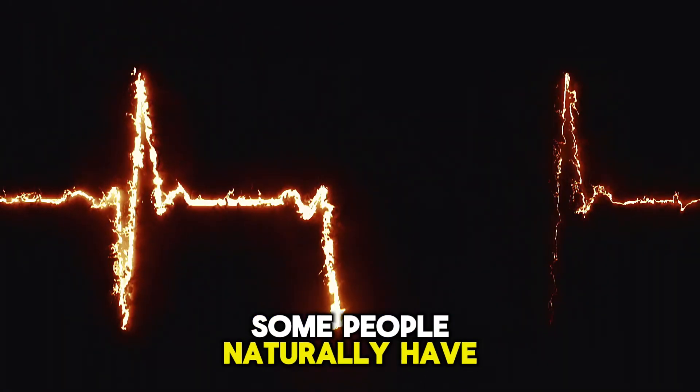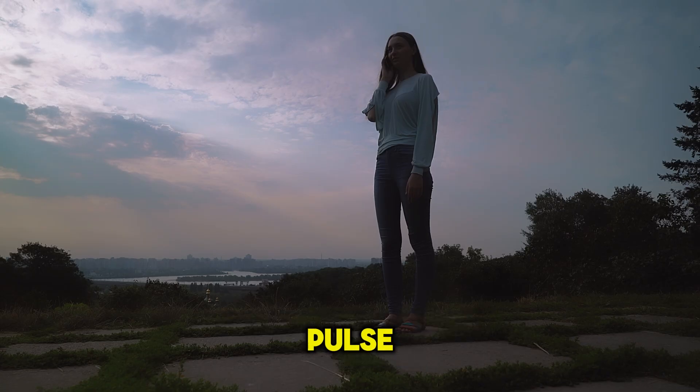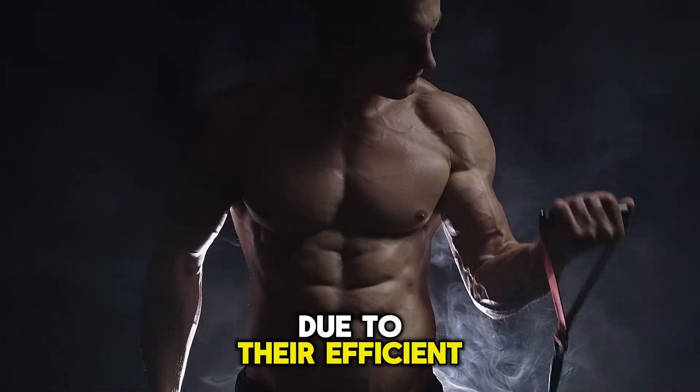Some people naturally have a slower pulse. For example, slim and young individuals commonly have a lower pulse. Athletes may have a pulse of 50 or even lower, which can be normal due to their efficient hearts.